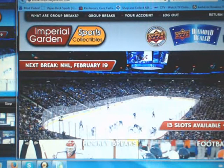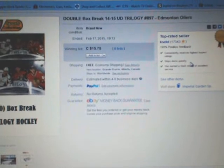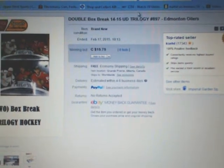Hi everyone, welcome to Imperial Garden's double box break number 897 of 14-15 Upper Deck Trilogy. The last team that ended in the break was the Edmonton Oilers on February 17th at 7:13pm Mountain Standard Time.